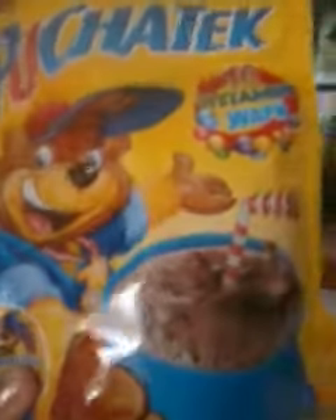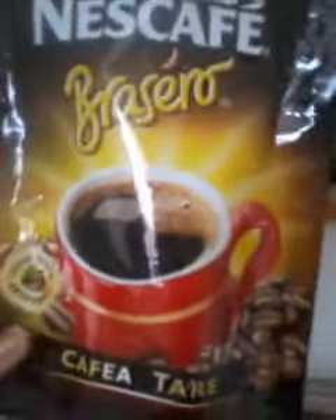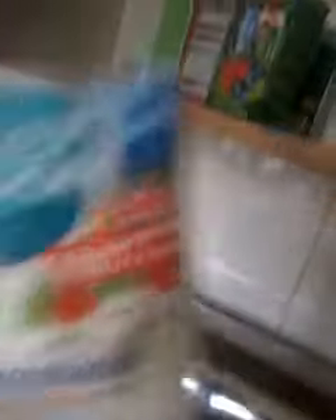First of all, I have this Milano cappuccino. Then I have this hot chocolate, and this is amazing. And then I have this Nescafé coffee. I have sugar.